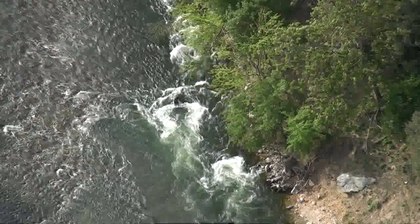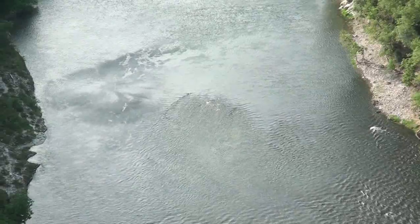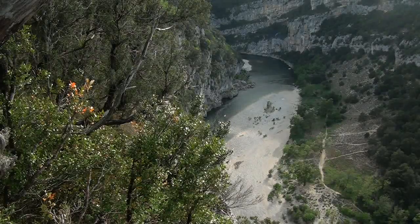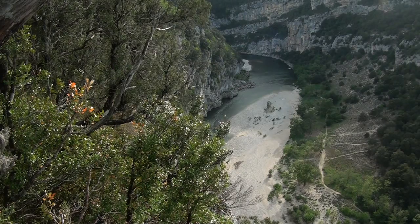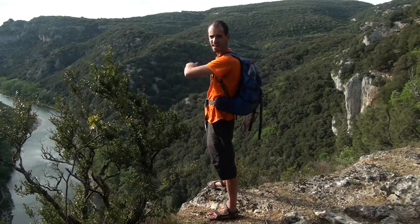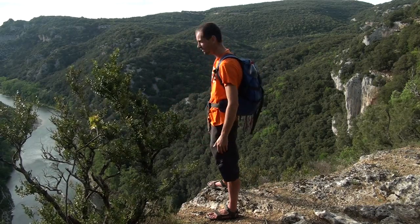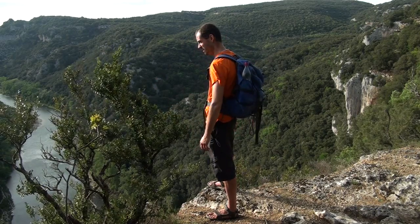Si vous avez l'occasion de quitter la route, de quitter la piste carrossable, juste avant d'arriver dans les bois, pour vous faufiler sur ce petit belvédère, c'est absolument grandiose. Vous avez un énorme lacet de l'Ardèche qui passe juste en dessous de vos pieds. C'est spectaculaire.